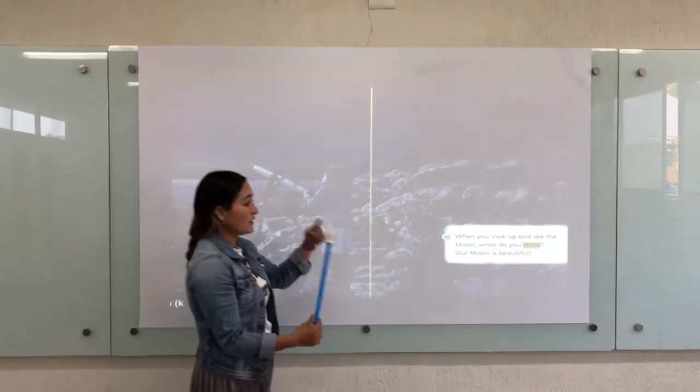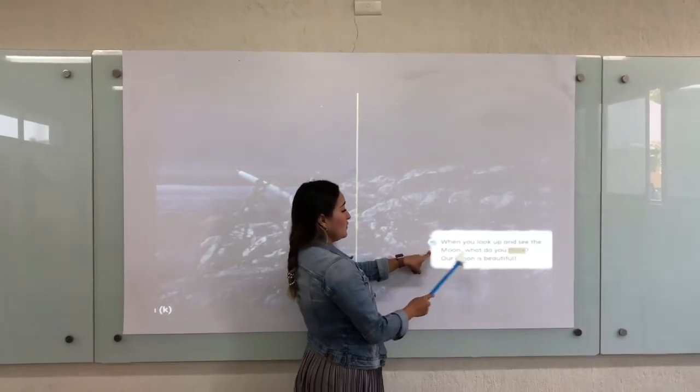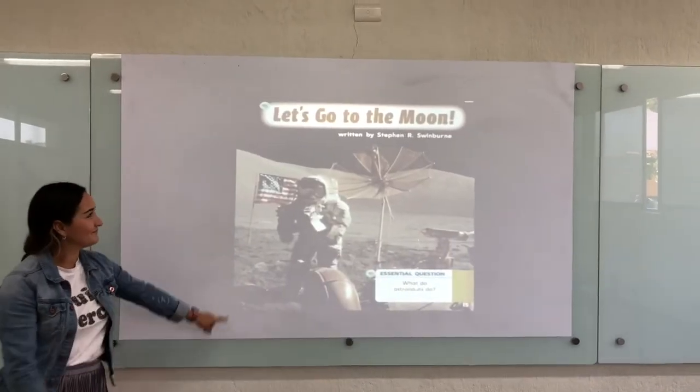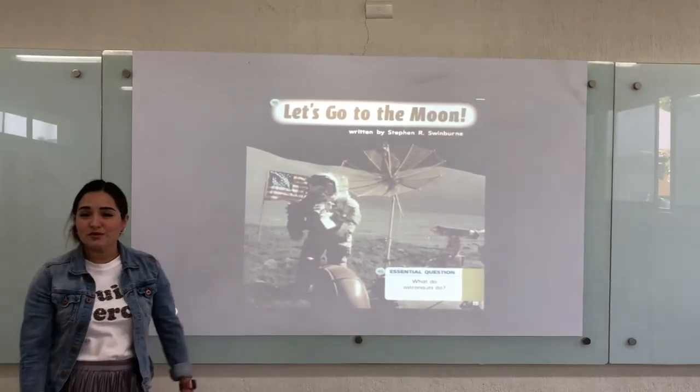When you look up to see the moon, what do you think? Our moon is beautiful. Let's go to the moon.